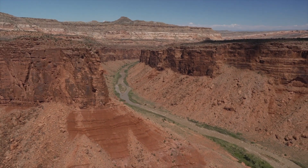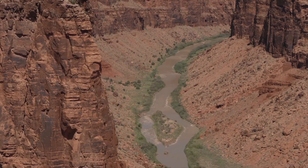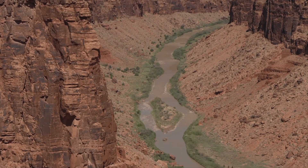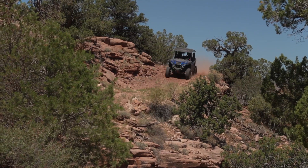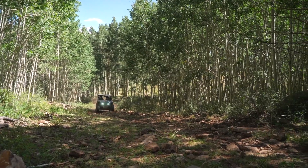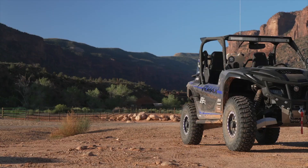Gateway Canyons Resort is located almost directly on top of the Utah-Colorado border, with Utah's famous slick rock and sandy riverbeds on one side and Colorado's incredibly rugged mountains on the other. This was the perfect location for Yamaha to showcase the Wolverine R Max 1000's ability to conquer any terrain you can throw at it.